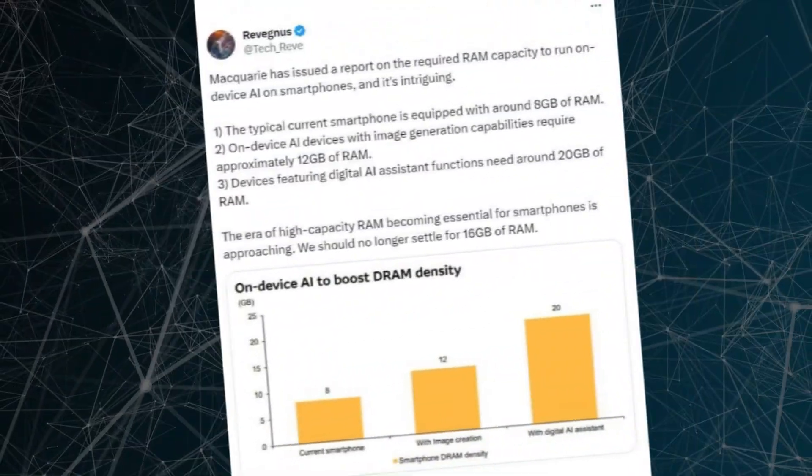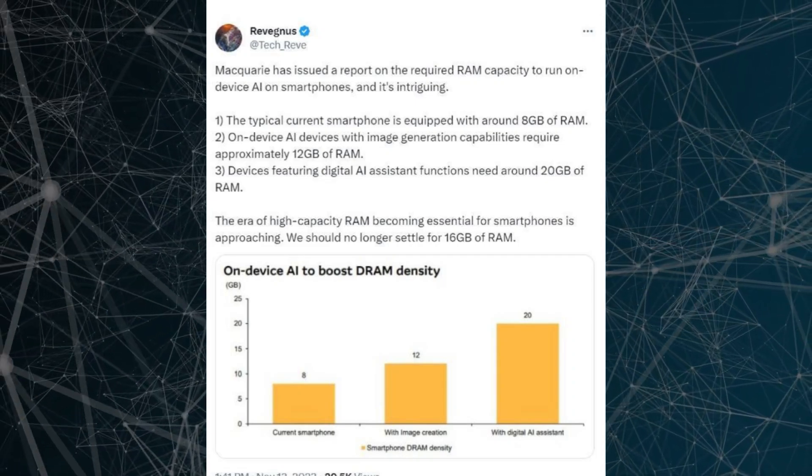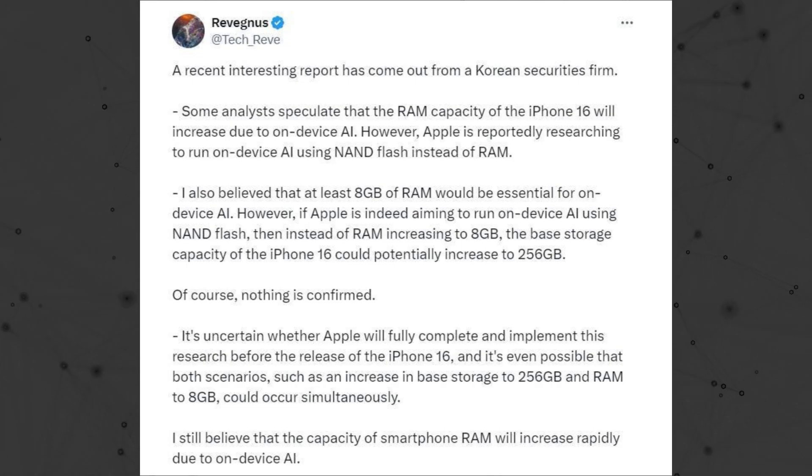However, subsequent reports have suggested that the iPhone 16 and 16 Plus will indeed feature increased RAM, according to findings from a Korean securities firm shared by leaker at tech underscore rev. This adjustment aims to accommodate the demands of on-device AI applications.